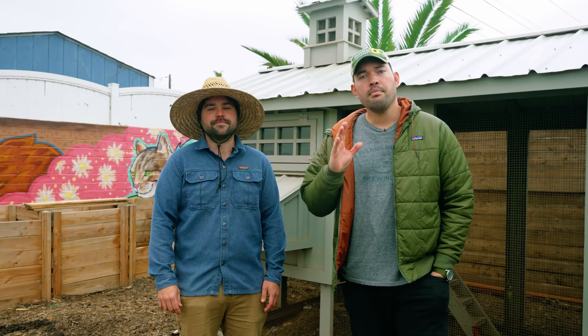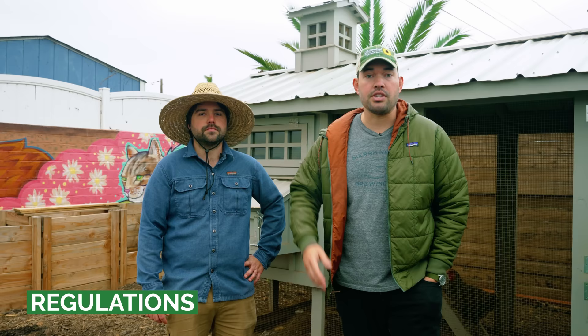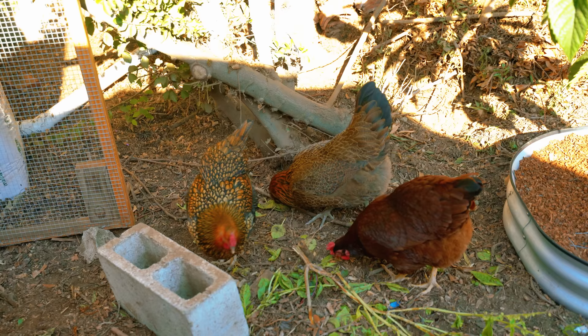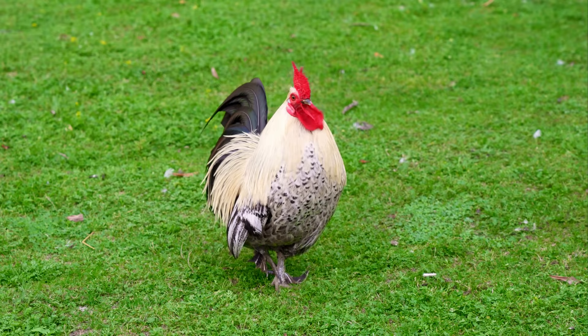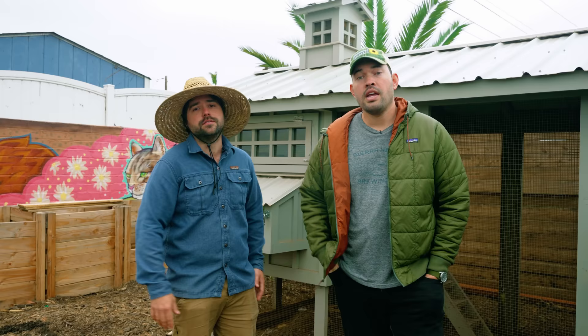Before you begin down the path of keeping chickens, you need to figure out if you're actually allowed to do it. Believe it or not, some cities prohibit it or they gatekeep it with very specific recommendations. Some of those regulations might involve how many chickens you're allowed to have, whether or not you're allowed to have a rooster, and exactly where your coop has to be placed on your property. The last thing you want is to build a nice coop and realize you have too many hens or your neighbor reports that it should be 10 feet away, not six feet away.